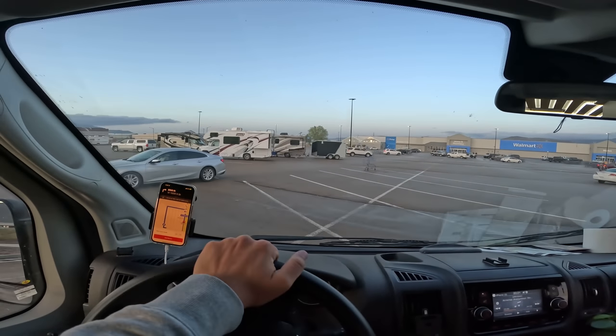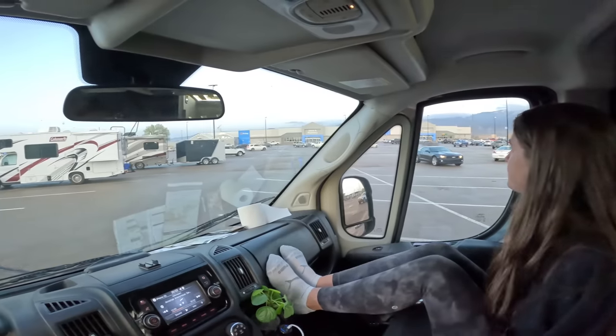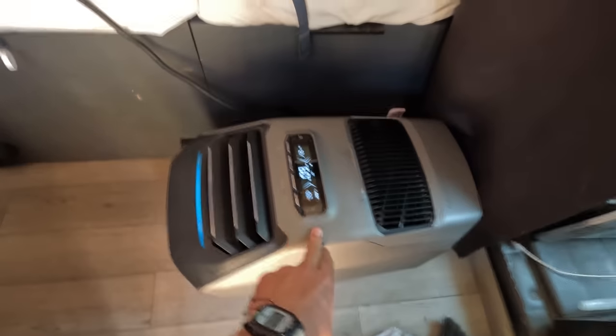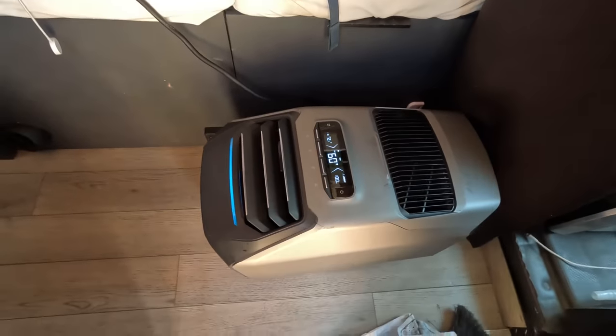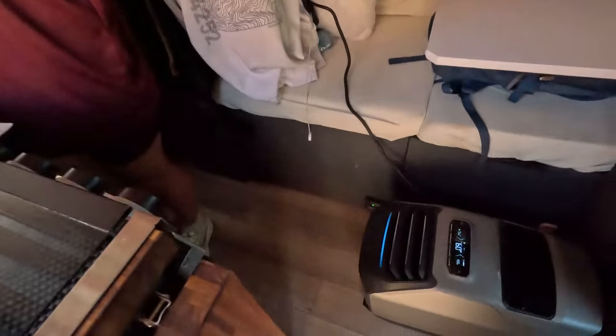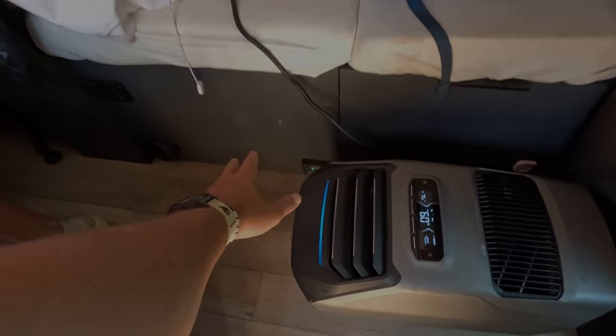Stealth camping in a Walmart parking lot. This is going to be our classy campsite for the night. The EcoFlow Wave 2 air conditioner and heating unit — Noelle's making us some lunch right here in the back of the van, and it's kind of hot out today, so this thing is blowing out 60 degree air.